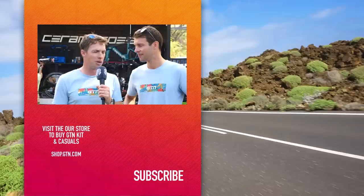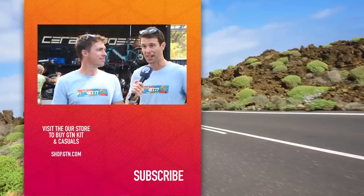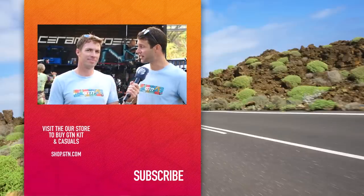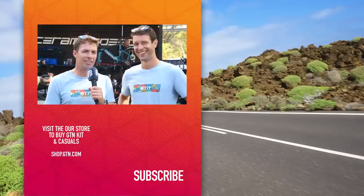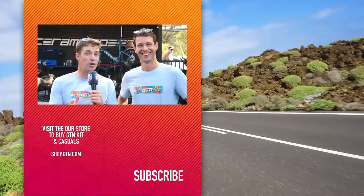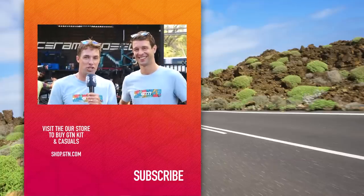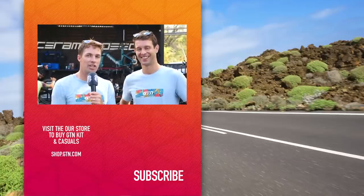That was a lot of tech, and some of it — like that Body Rocket — got my mind a little bit boggled. But wow, what a lot of tech — really impressed by all of it. I hope you guys enjoyed our tech tour. If you did, give it a thumbs up, and don't forget to subscribe to GTN for more tech and everything triathlon.